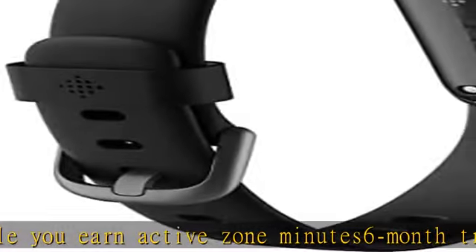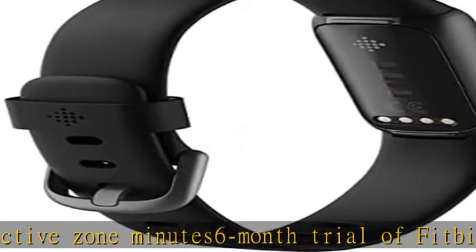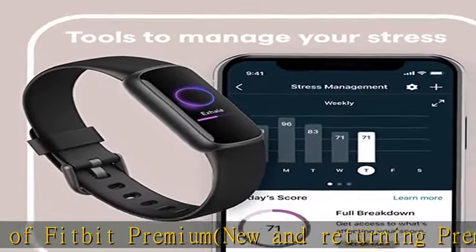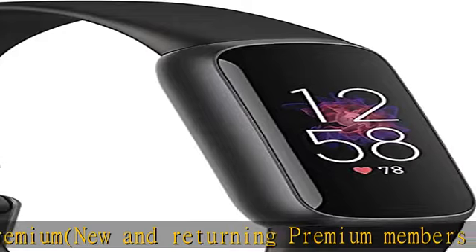Enjoy up to five days of battery without having to stop for a charge — varies with use and other factors. Connect to your phone's GPS and see real-time pace and distance on your wrist. Check the description to get this product today at the best price.